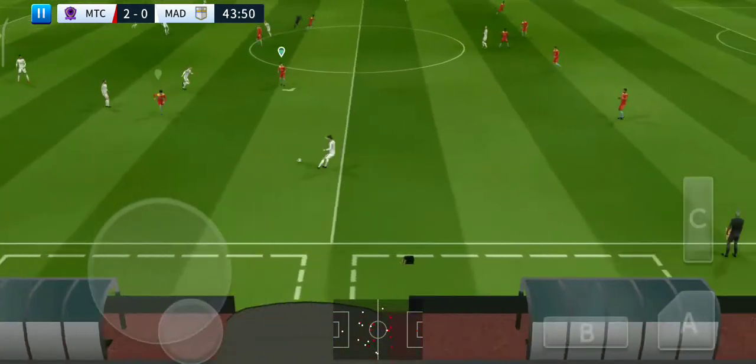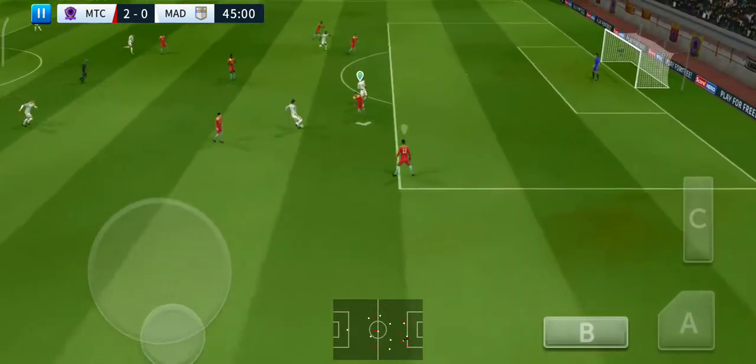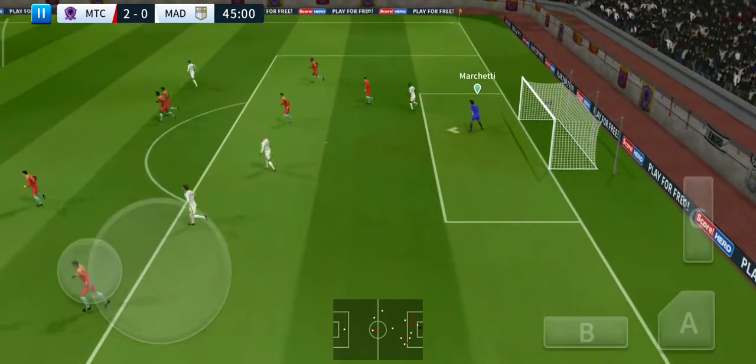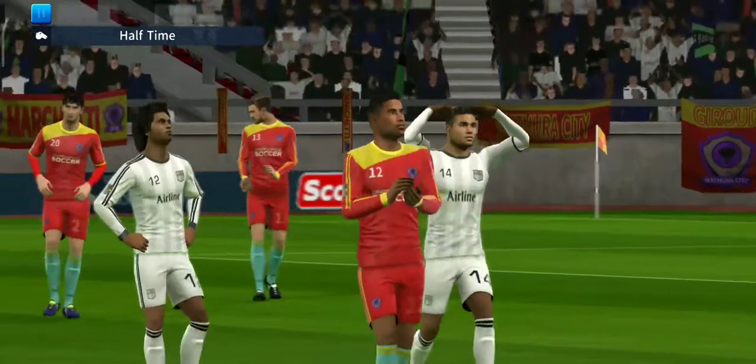The defenders back on the ball. He loves to run with the ball. What an opportunity — oh, good catch by the keeper. And that's it for now — half time.